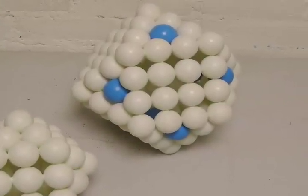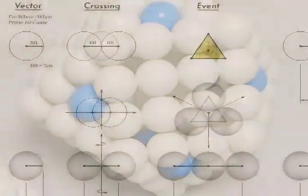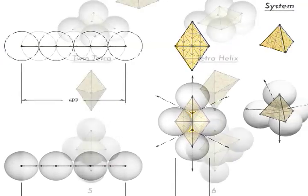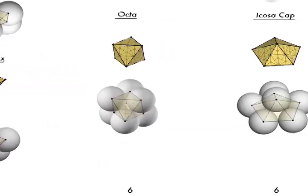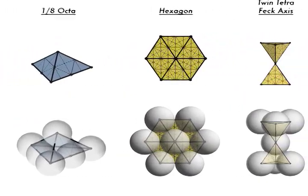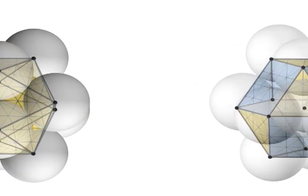When I showed you those ping pong balls, they are closest packed — it's called the closest packed state. That means all the ping pong balls, whatever conglomeration you have, can't be packed any closer, and so they fall into these natural patterns.